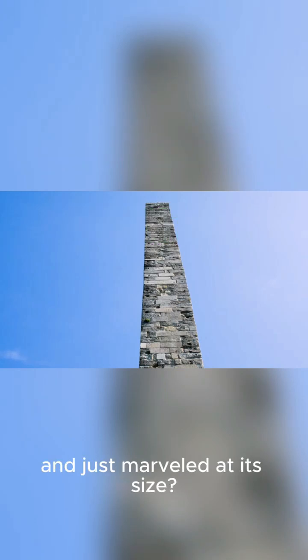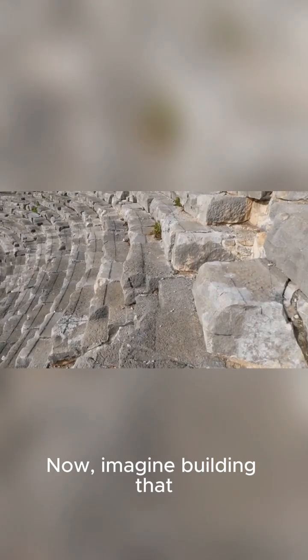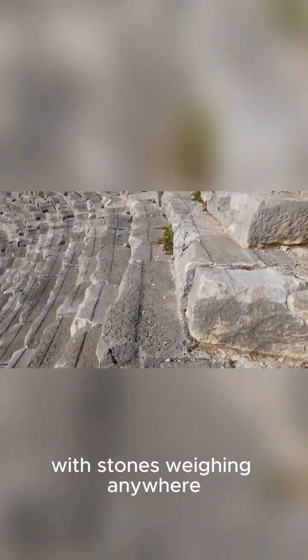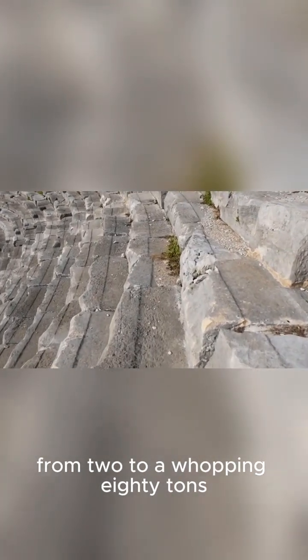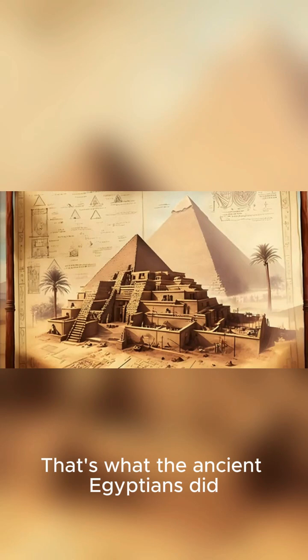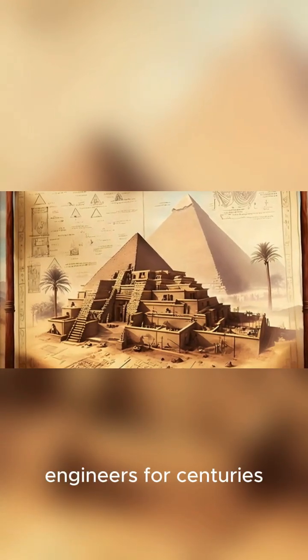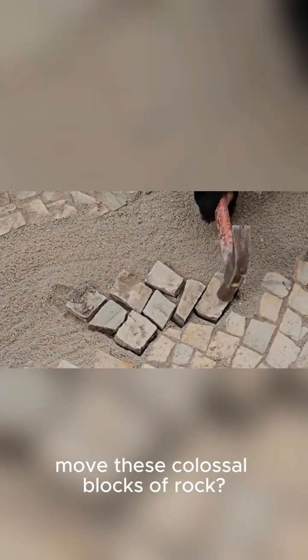Ever stood next to a building and just marveled at its size? Now imagine building that, but thousands of years ago, with stones weighing anywhere from 2 to a whopping 80 tons. That's what the ancient Egyptians did. It's a puzzle that has fascinated historians and engineers for centuries. How on earth did they move these colossal blocks of rock? Let's break it down.